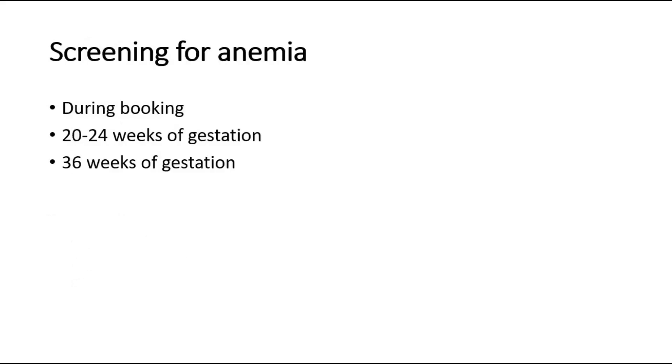Screening for anemia is done during booking, during 20–24 weeks of gestation, and at 36 weeks of gestation.